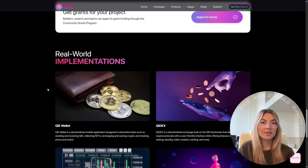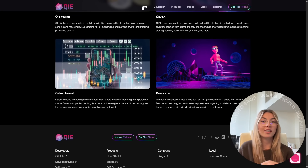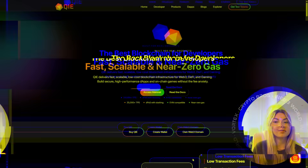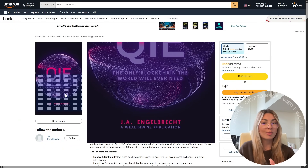So if you're a developer tired of broken bridges and overpriced gas, or an investor looking for real fundamentals and long-term upside, or just someone who wants crypto that actually works — go explore Key Digital. Join their community on Telegram, and stay up to date via their Medium blog.